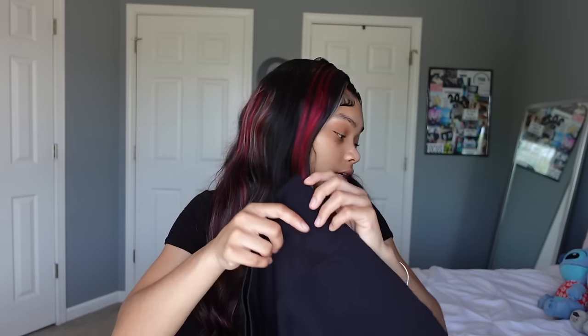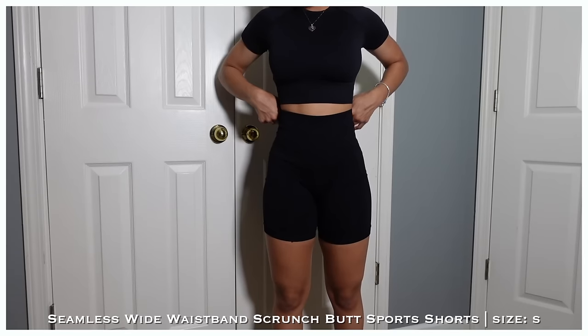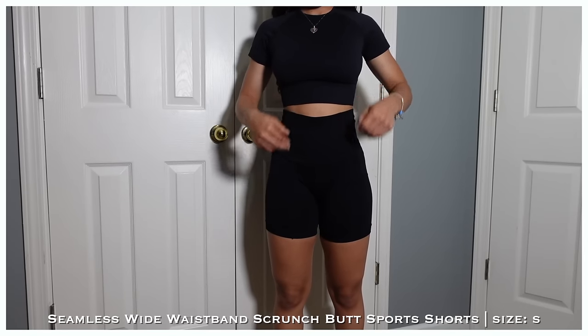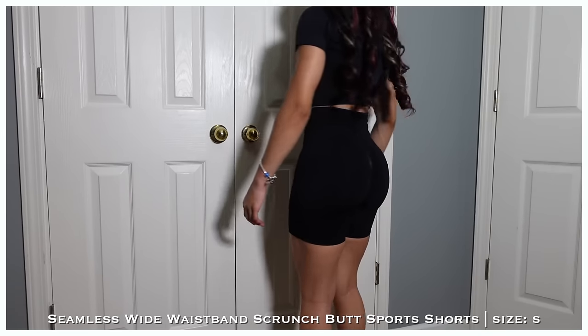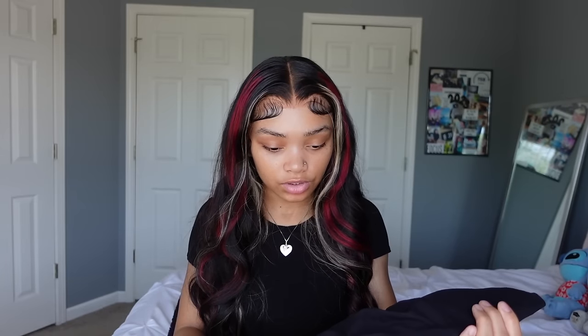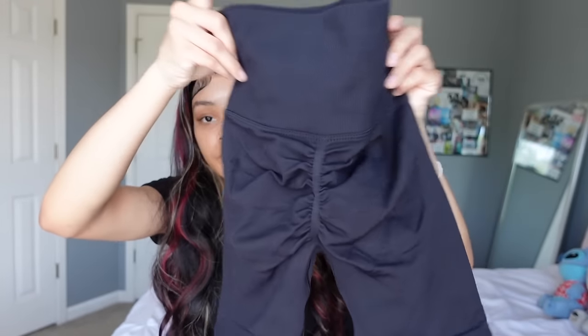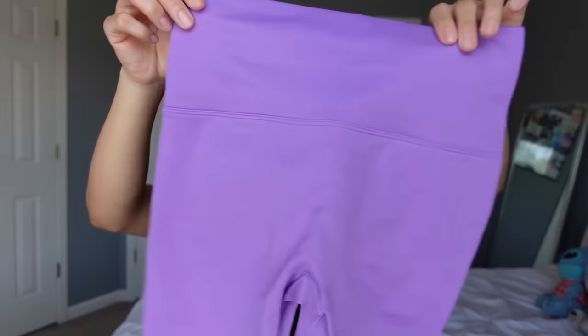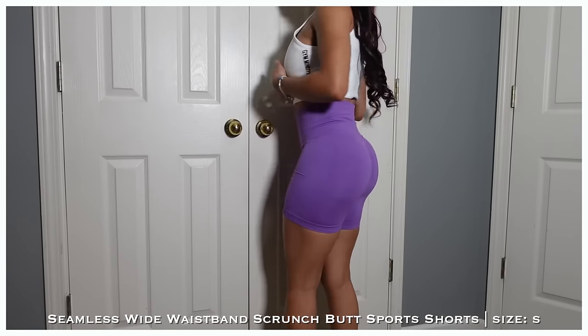Last items are workout legging-shorts in two colors — black and purple. Both have a scrunch detail in the back. Gym clothes makers have really been doing the scrunch lately, supposedly to make your butt look good. Both pairs are the same design, just black and purple. Real cute and definitely wearable for the gym.